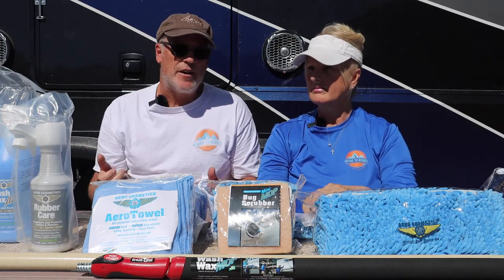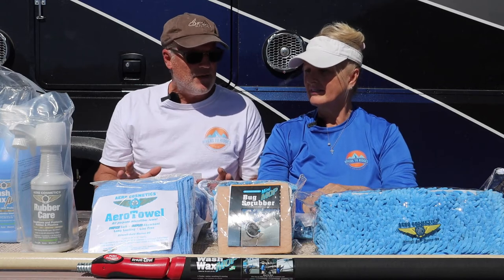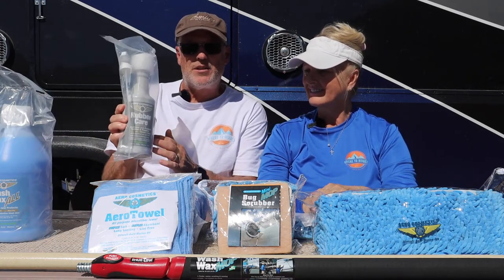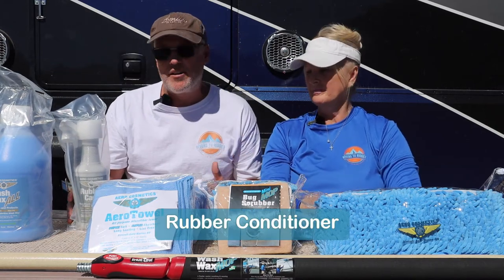This fiberglass pole is actually very sturdy, so that's probably the one we're going to use a lot today. Some of the products they sent us: this is a rubber cleaner. We're going to use this today at least on one of our tires just to see how it works.